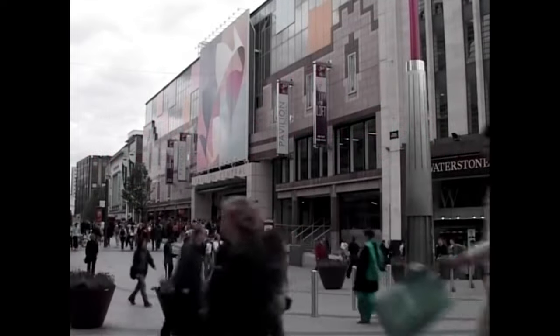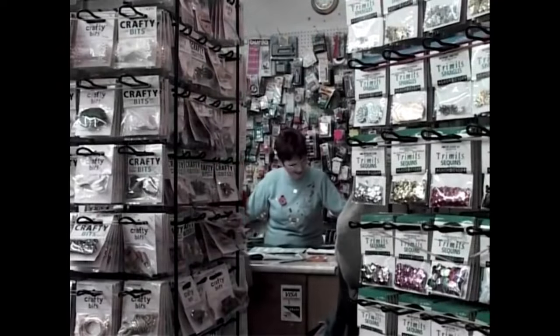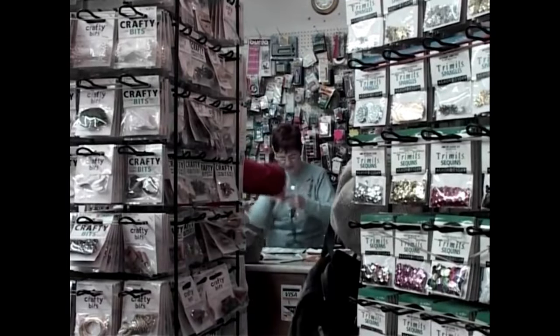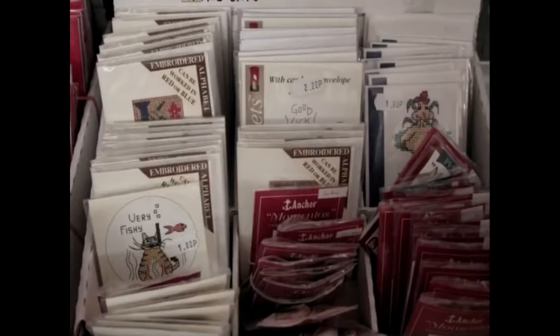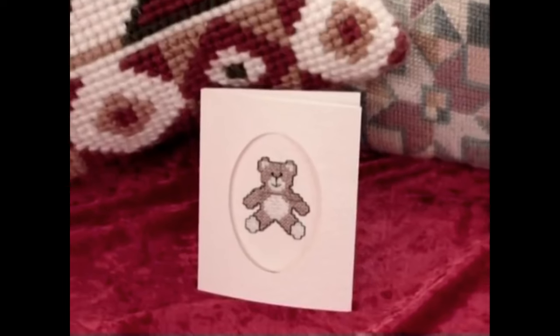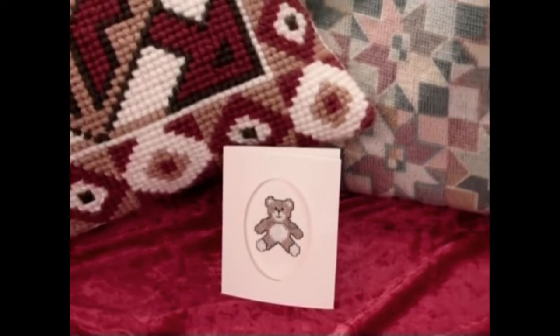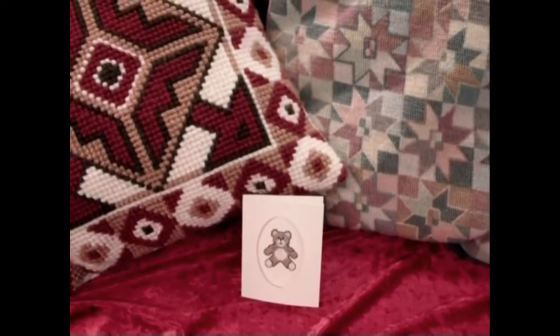Walk into any arts and craft shop today, whether a giant retail superstore or small specialist outlet like the one you see here, and you'll soon realise that the ancient art of cross stitch is alive and well, and what's more, thriving in the 21st century. You can literally create a cross stitch image of just about anything you can think of, and your finished handiwork can be transformed into decorative everyday items, ranging from greetings cards and pictures, right through to cushions, table runners and even articles of clothing.